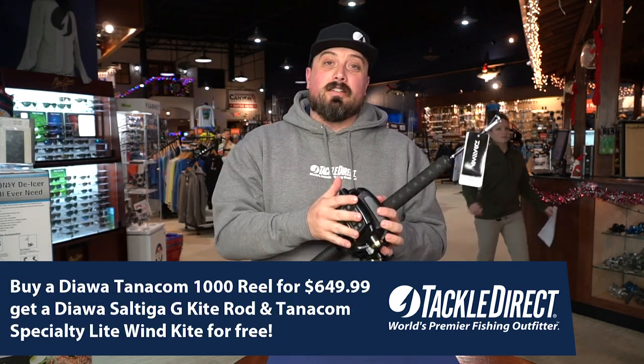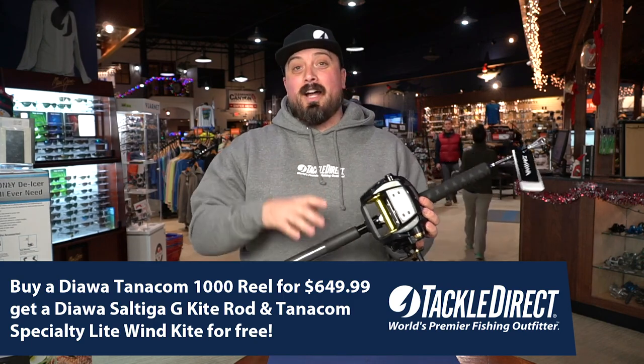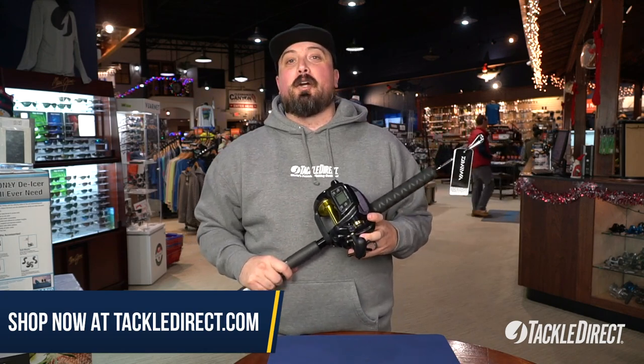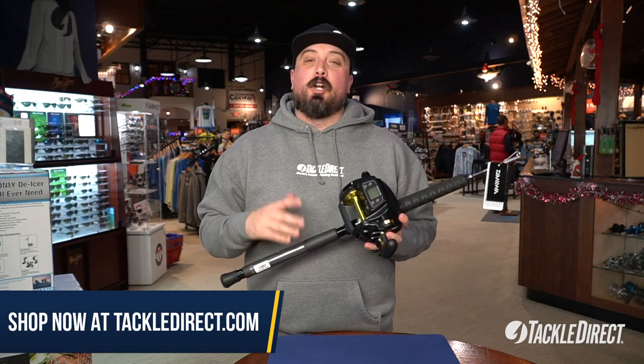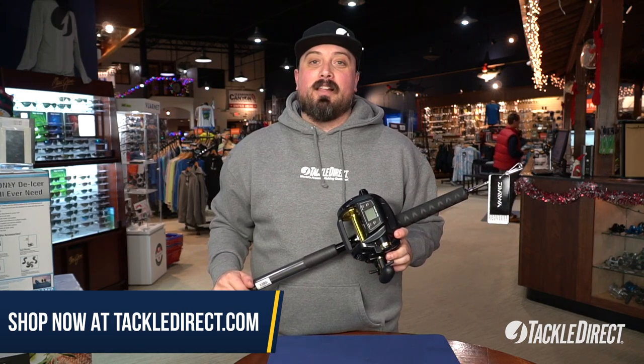Again, you buy the reel — it's a Tanacom 1000, $649.99 — and you get the free rod and the kite included as well. As always, you can check this out right here in our flagship store in Egg Harbor Township, New Jersey. We're online 24/7 at TackleDirect.com. And on behalf of everyone here at Tackle Direct, we'd like to wish you a very Merry Christmas and Happy Holidays.